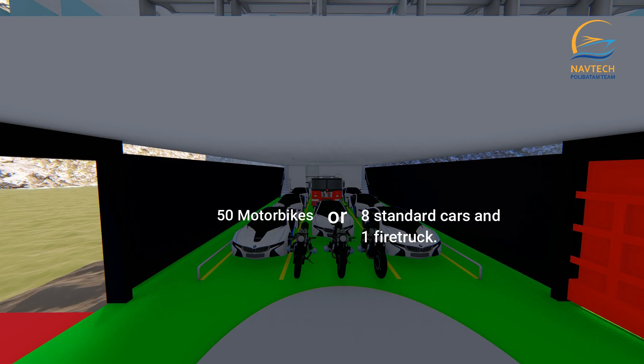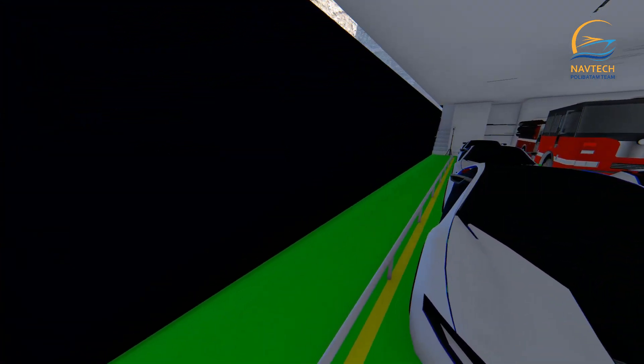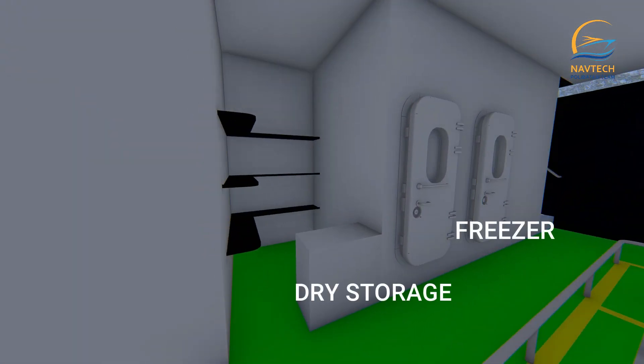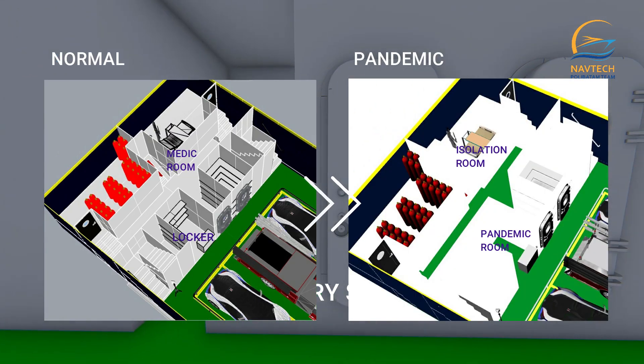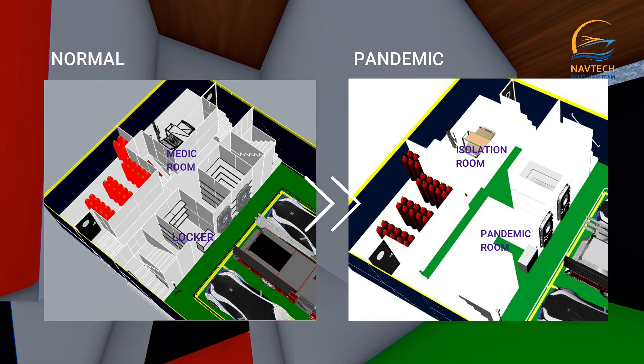This vessel can accommodate 50 motorbikes or the equivalent of eight standard cars and one fire truck. There is one freezer and one dry storage at the back of the ship for storage of agricultural products, with each freezer capacity of 2.5 tons.